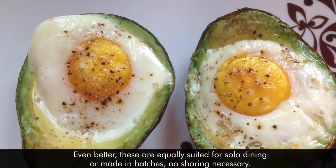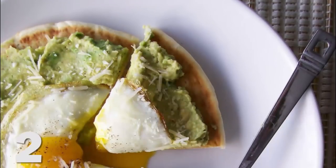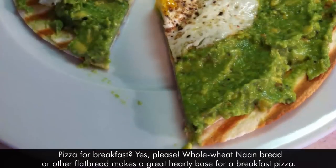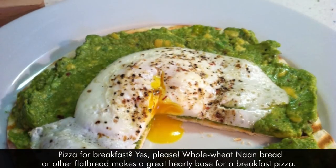Even better, these are equally suited for solo dining or made in batches, no sharing necessary. 2. Avocado and Egg Breakfast Pizza. Pizza for breakfast? Yes, please! Whole wheat naan bread or other flatbread makes a great hearty base for a breakfast pizza.